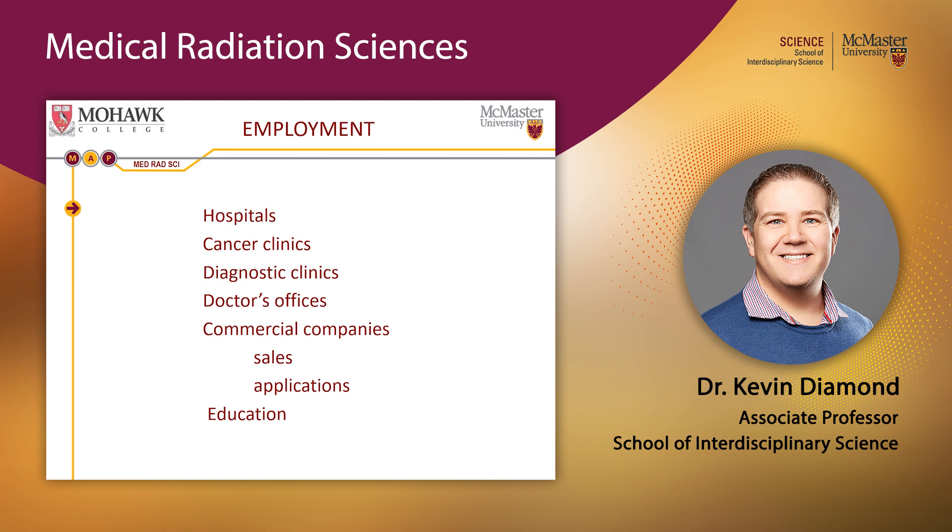After graduating, our students tend to work mainly in hospitals and cancer clinics depending on their stream. Most diagnostic imaging technologists go into hospital settings, with some working in private or community diagnostic clinics and doctors' offices. Almost all radiation therapists end up in cancer clinics. Some graduates go into private industry in sales or as application specialists, and some come back to teach the next generation of medical radiation technologists.